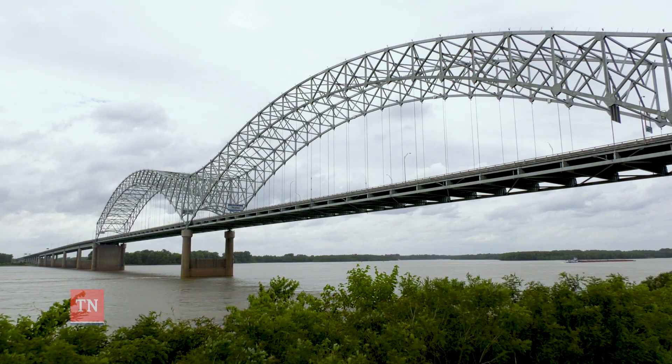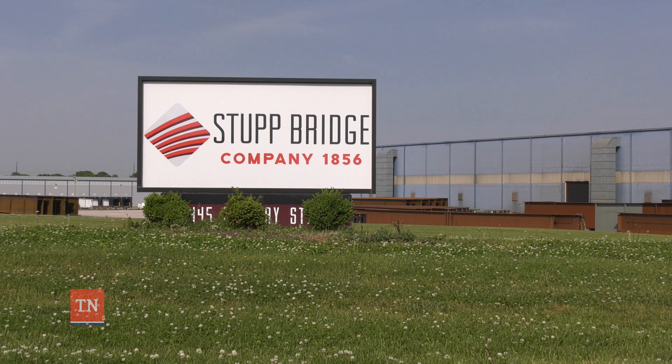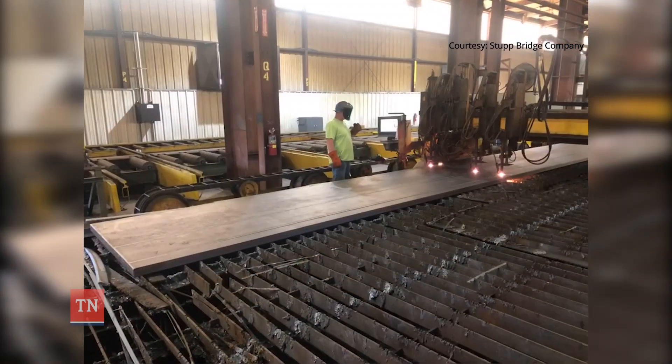It's no secret the I-40 Hernando de Soto bridge needs repairs, but few know what it takes to get the job done quickly. I got a call last week about fabricating steel for the repair of the I-40 bridge. Stupp Bridge Company in Bowling Green, Kentucky didn't hesitate to answer that call. What normally takes months of planning and fabrication was done in just days.